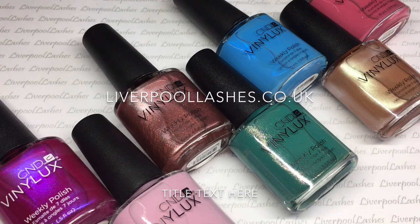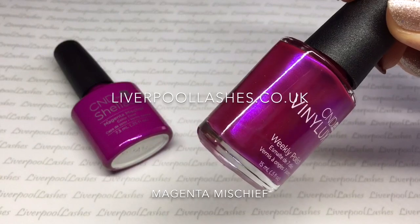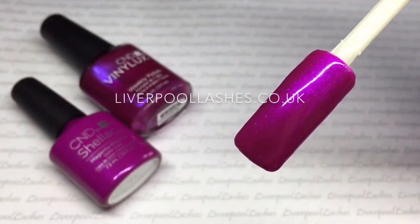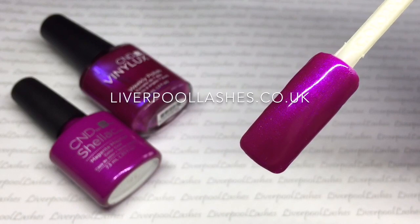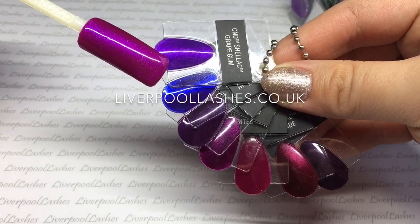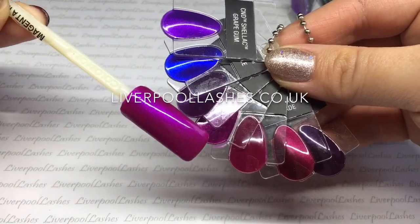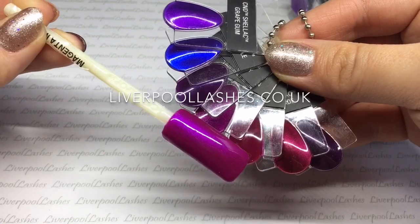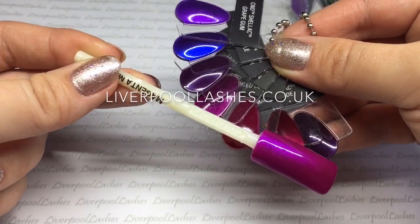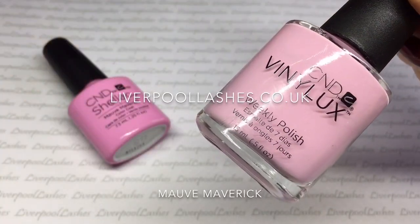So I'm going to compare all of the colours to the existing shades and I hope you enjoy watching. First up is Magenta Mischief. This is an amazing medium-toned purple-pink shade. It has got shimmer and it's got an undertone of blue in it. Comparing it to the existing shades we've got Grape Gum, Purple Purple, Rock Royalty, Tango Passion, Tinted Love, Masquerade and Plum Paisley — and you can see it's not like any other.